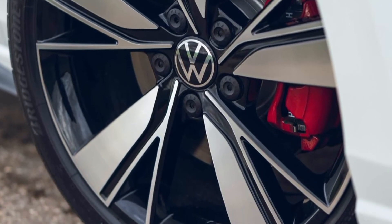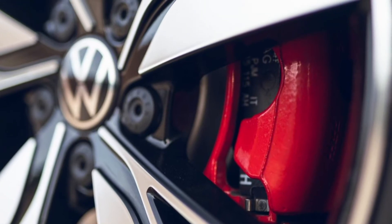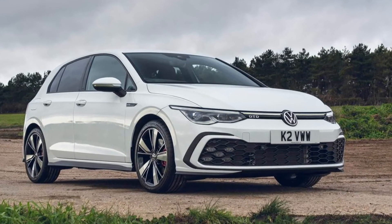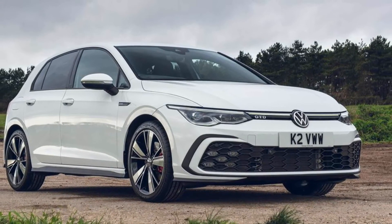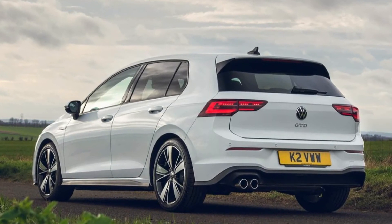The new Golf GTD's driving performance and consumption are also impressive. Thanks to the power of 400 Nm of torque, the Volkswagen races to 100 km/h in only 7.1 seconds and reaches a top speed of 245 km/h.